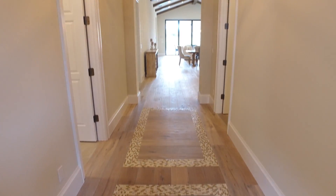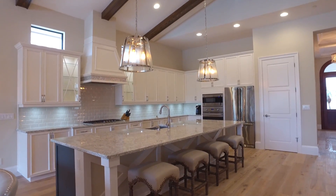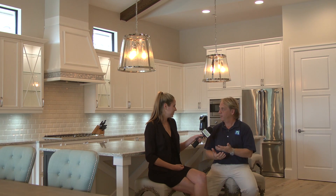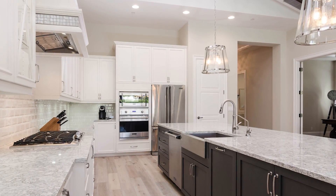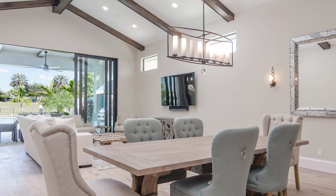Tell us about the features of this home. This house is really great. It lives like a condo where you have a very turnkey, freedom lifestyle, but you also have your own private pool. You own all four walls — it's a single-family home with the best of both worlds.